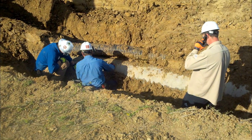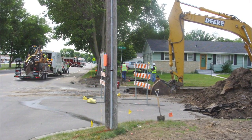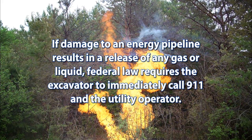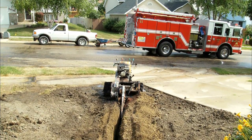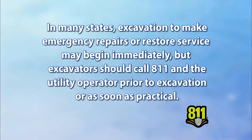If an excavator causes what seems to be only minor damage to a pipeline, he should stop work immediately and contact the utility operator. The utility company will inspect the damage and make any needed repairs before you continue excavating. If it starts leaking, you need to call 9-1-1 and the operations center to shut down this high-pressure pipeline immediately. Federal law requires the excavator to immediately call 9-1-1 and the utility operator. In many states, excavation to make emergency repairs may begin immediately, but excavators should call 8-1-1 prior to excavation or as soon as practical.